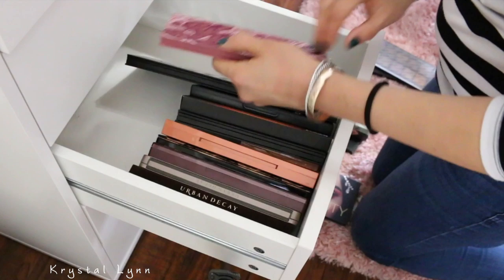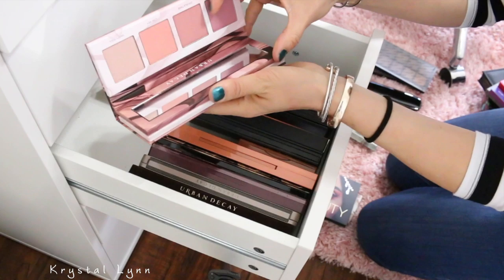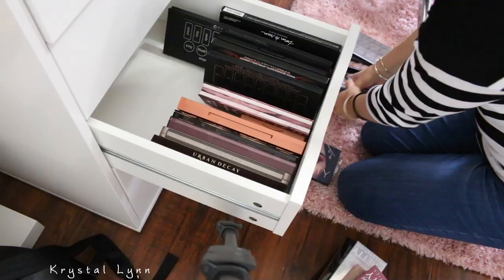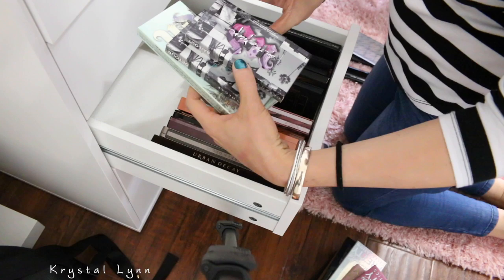Urban Decay Born to Run — never used it, but keeping it though. Backtalk — going to keep that. These are just my kind of colors — I like mauve-y tones. And these I've never used. Urban Decay Beached on the Run — these are both mini on-the-run palettes. Bail Out and Detour — I'm going to keep both of those.